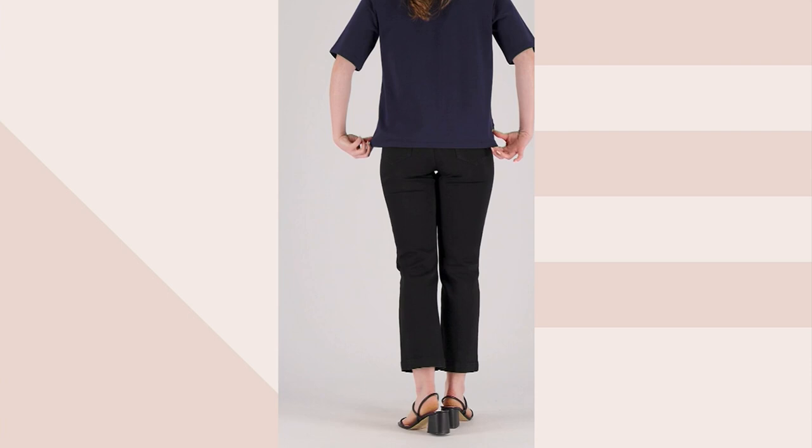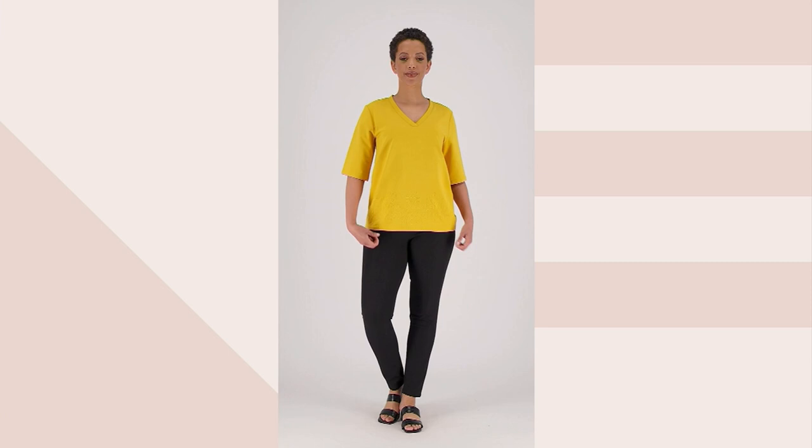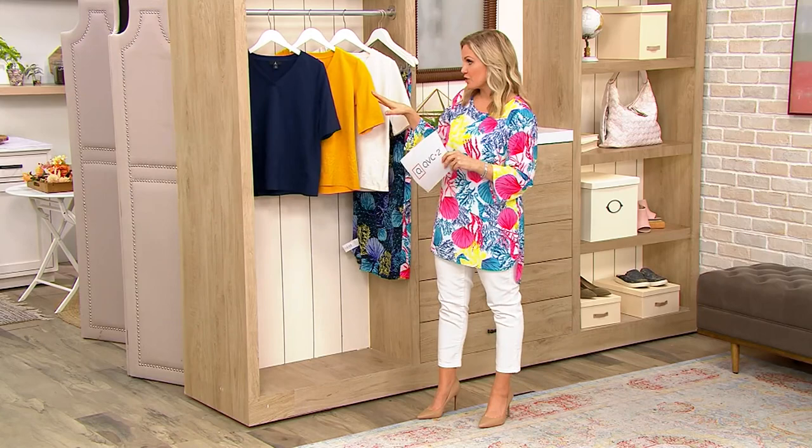We're going to talk about a French Terry short sleeve sweatshirt with some embroidery. It's at a clearance price now of $38.22, so you're saving $16.50 off the regular QVC price. Your easy pay to bring it home is $9.56. Size is extra extra small through 5X.